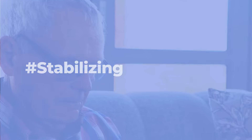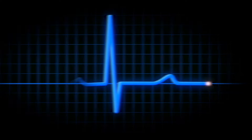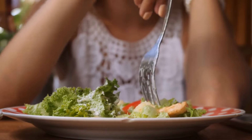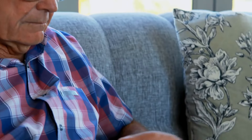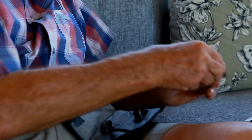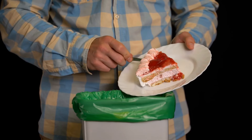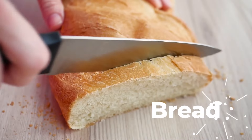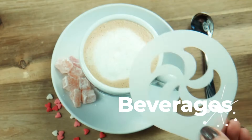Stabilizing Blood Sugar: A low-carb diet helps regulate your blood sugar levels by preventing sudden spikes and crashes, by reducing your intake of carbohydrates, particularly those from processed and refined sources. You can maintain more stable and controlled blood sugar levels throughout the day. Begin by eliminating or significantly reducing foods that are high in carbohydrates, such as bread, pasta, rice, sugary snacks, and beverages.